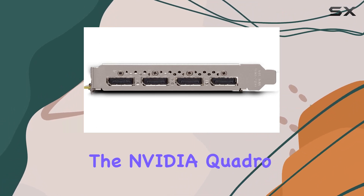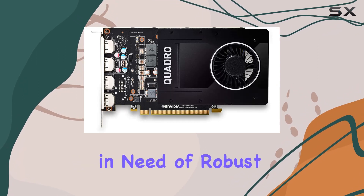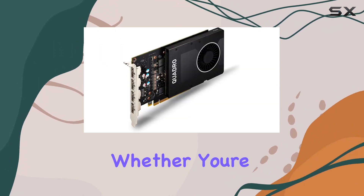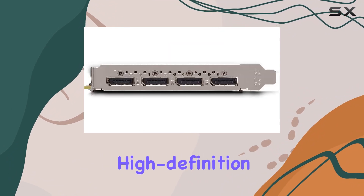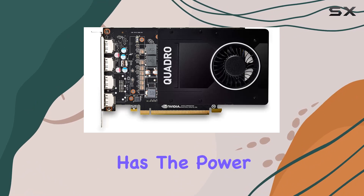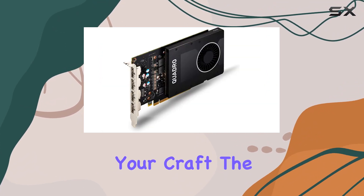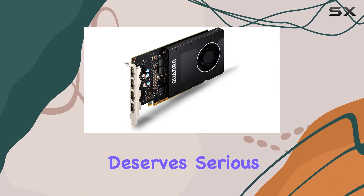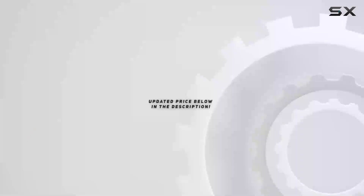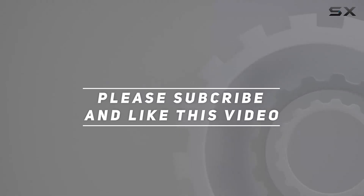Overall, the NVIDIA Quadro P2200 is a fantastic choice for professionals in need of robust graphics performance. Whether you're working on complex 3D models, editing high-definition videos, or analyzing medical imaging data, this card has the power and versatility to handle it all. If you're serious about your craft, the Quadro P2200 deserves serious consideration. Check out the video description for updated price, and thank you for watching.